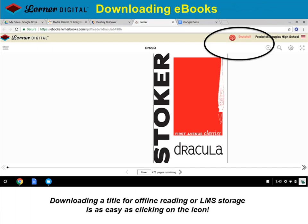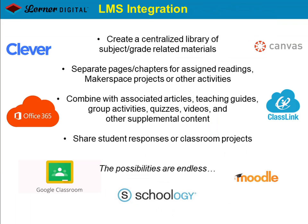Downloading titles for offline reading is just as easy. Users just need to click the download button to store the file on their device or integrate it into your LMS. Once stored on their LMS, educators will discover unlimited possibilities, such as assigning readings, creating makerspace activities, or coordinating collaborative projects.